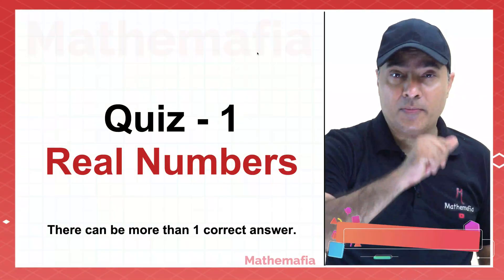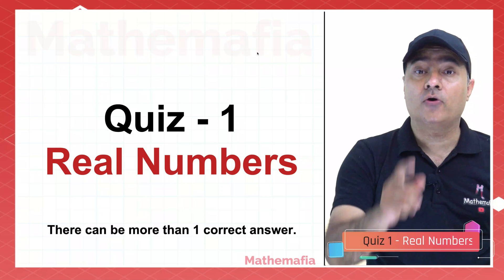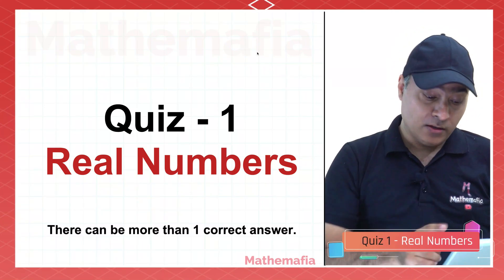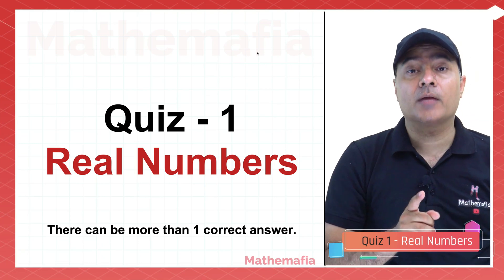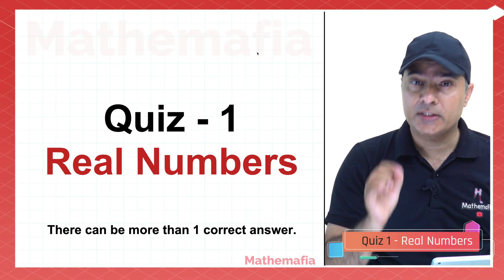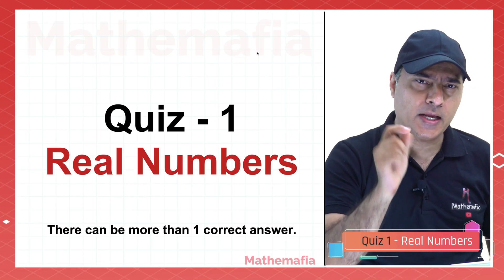Hello and welcome to Mathemafia. Are you guys ready for this quiz? So let me tell you one thing: for every question there can be more than one correct answer. So before we start this quiz, let's do a very simple activity.